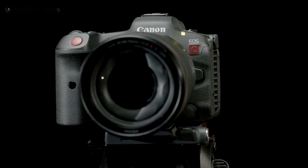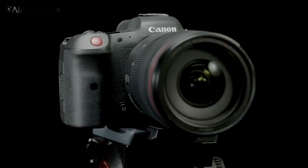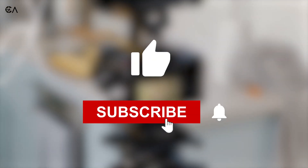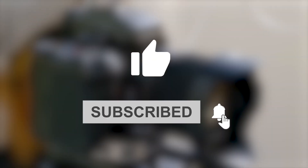So what do you think about Canon EOS R5C getting approved by Netflix? Share your thoughts in the comment section below. Consider subscribing for more content like this, and as always, thanks for watching.